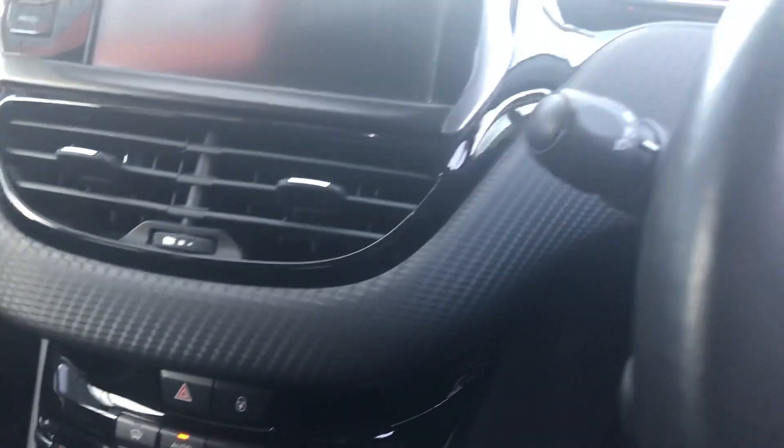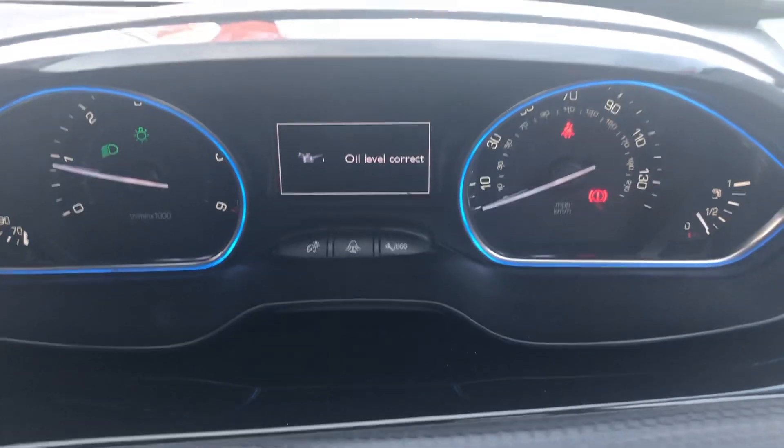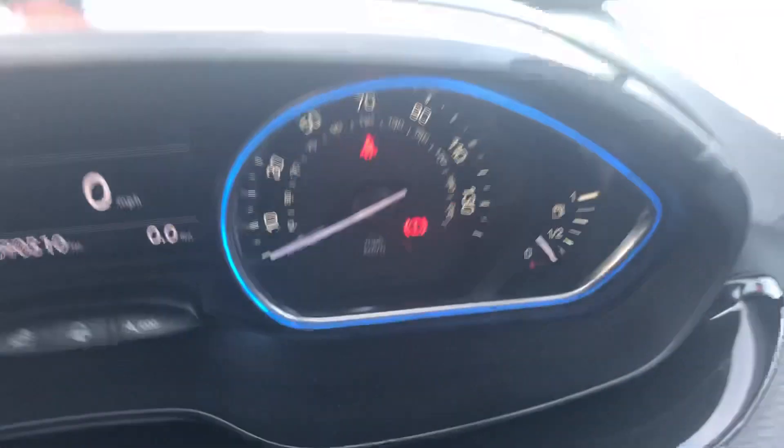This model's got the grip control, which is good for the winter. That's the car starting just there. 90,510 miles. No lights on in the dash, nice clean car, got the controls for the stereo and cruise control.